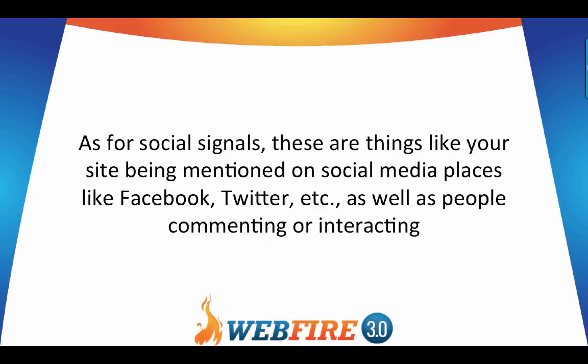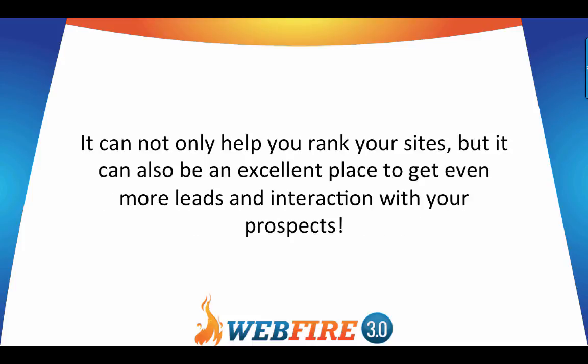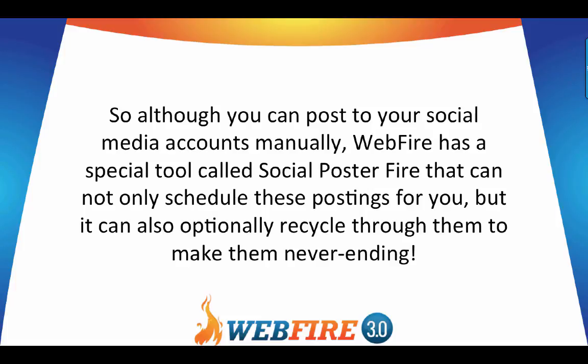Social signals are things like your site being mentioned on social media — places like Facebook and Twitter — as well as people commenting or interacting. This can be accomplished by mentioning your websites or blog posts on your social media accounts and encouraging people to like, share, and comment. It can not only help you rank but also be an excellent place to get leads and interaction with prospects. WebFire has a special tool called Social Poster Fire that can schedule these postings and optionally recycle through them to make them never-ending.